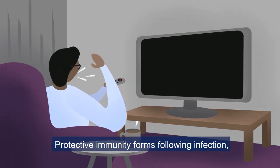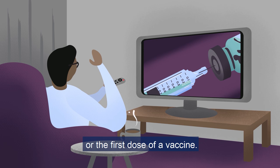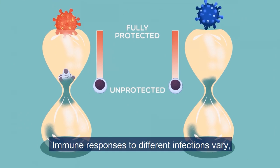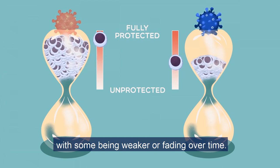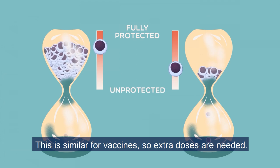Protective immunity forms following infection or the first dose of a vaccine. But why do we need multiple vaccine doses? Immune responses to different infections vary, with some being weaker or fading over time. This is similar for vaccines, so extra doses are needed.